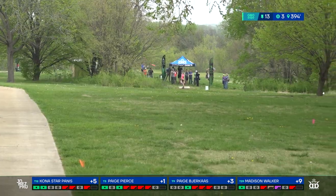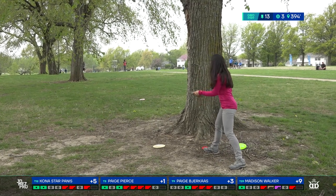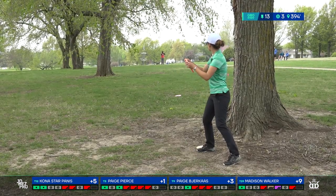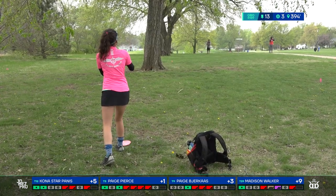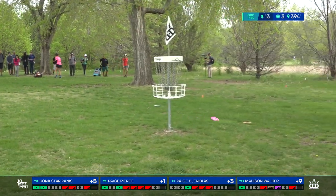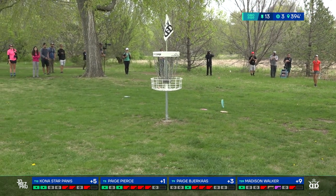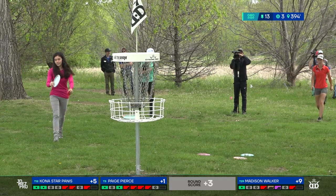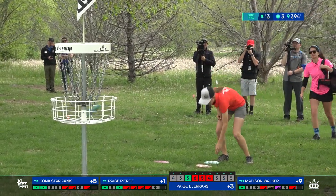Madison again with a great wide release on a hyzer — she's been working on that angle and it's looking really good. Solid shot in bounds, giving herself a chance, a little bit past Kona. Behind the tree a little, but a well-executed upshot by Bjerkes. Kona with a similar-looking shot, playing it safe right next to the pin. Madison from outside circle two — great attempt, right up there for the easy three. A tiny bit high out of my hand on my attempt — looks like we're cleaning up with a couple of pars.